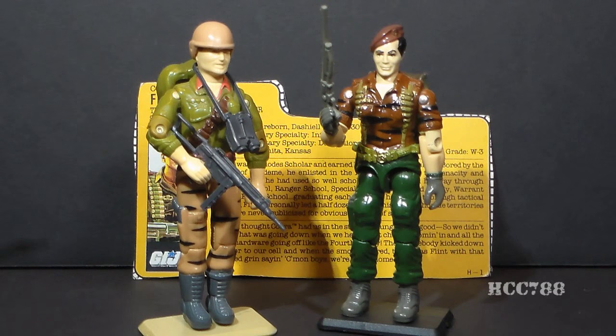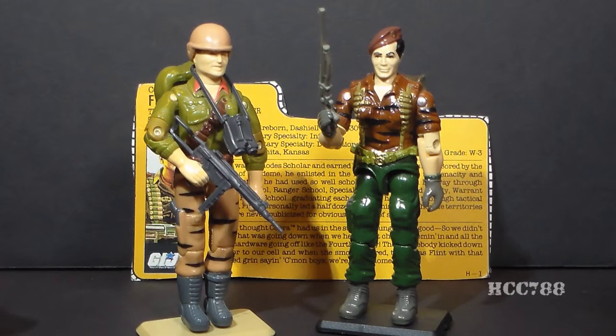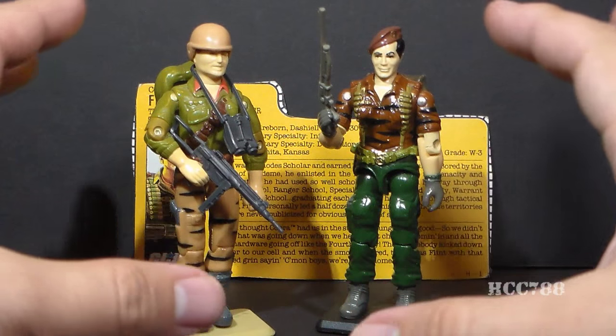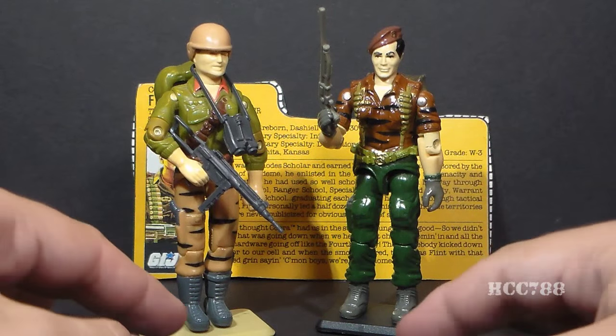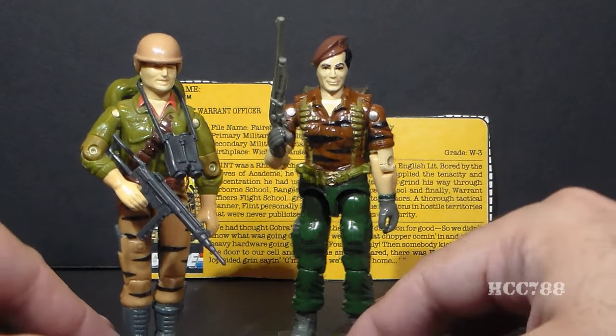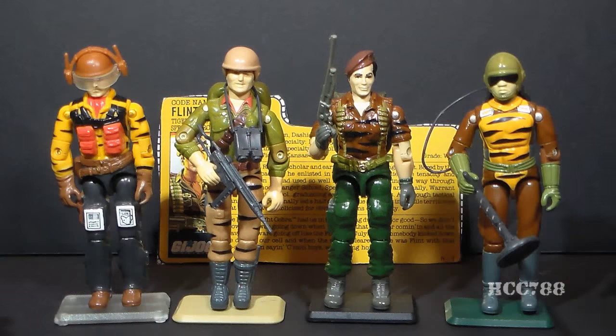Let's talk about the command structure of Tiger Force. Tiger Force was led by Duke, and that kind of makes sense — at one point, Duke was the field commander of the whole G.I. Joe team, so I could see Duke being permanently assigned as the leader of a sub-team like Tiger Force. But the problem I have with that is that Flint was also a leader on the G.I. Joe team, and I could also see Flint being assigned as the permanent leader of a sub-team like Tiger Force. I don't think you necessarily need two leaders for Tiger Force — it's a small unit. It could be led by either Duke or Flint, but not both.